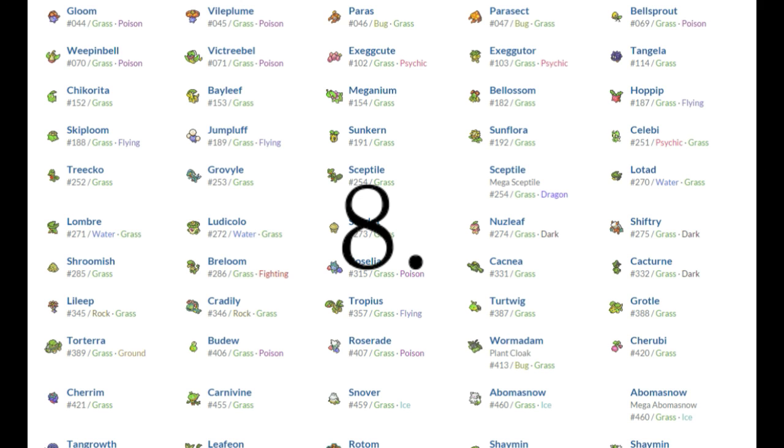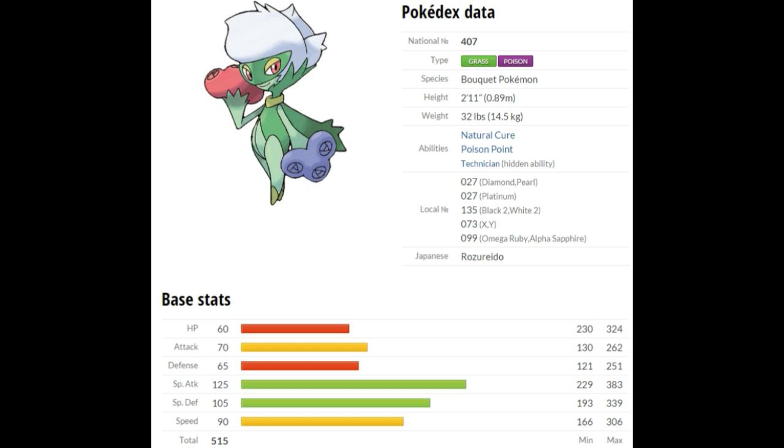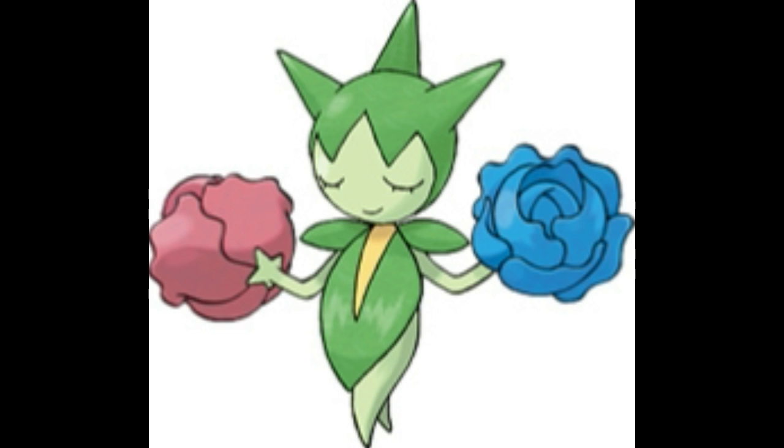Next up on the list is number 8, this time it's the Pokemon Roserade. NinjaCam, what is Roserade? Roserade is the Bouquet Pokemon. It is a Grass/Poison type. Its abilities consist of Natural Cure, which heals all status conditions when it is switched out; Poison Point, which can poison the foe on contact; and Technician, which powers up its weaker moves. It is a generation 4 Pokemon coming from Sinnoh. Its best stat is Special Attack, second is Special Defense. Roserade is the evolved form of Roselia, which came from third gen, using a Shiny Stone.